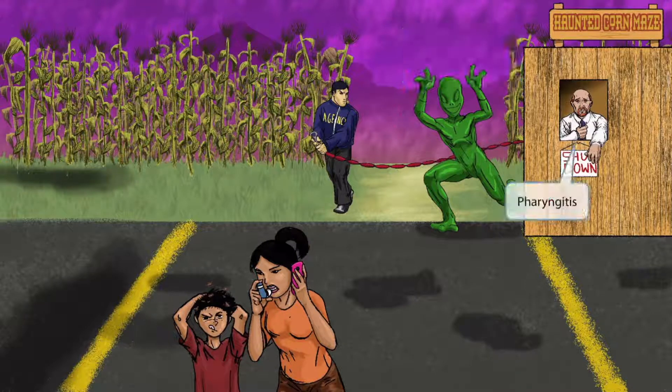Now let's talk about the guy in the booth. Notice that he's pulling on his tie from all of the stress of his business being shut down. The tie wraps around the neck, and the fact that he's pulling on it should help you remember that Corynebacterium diphtheriae causes pharyngitis.